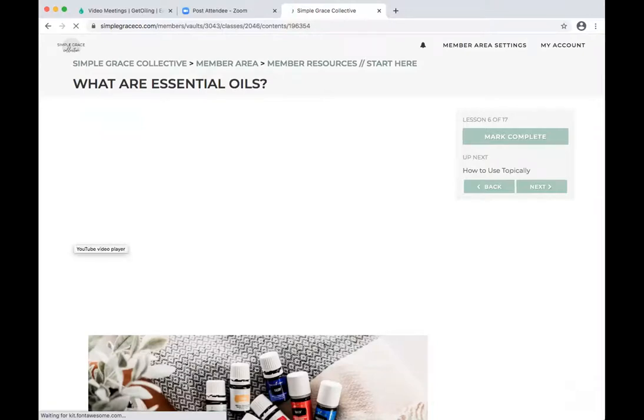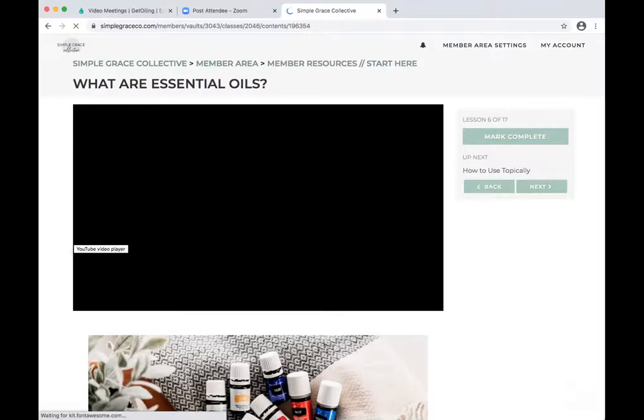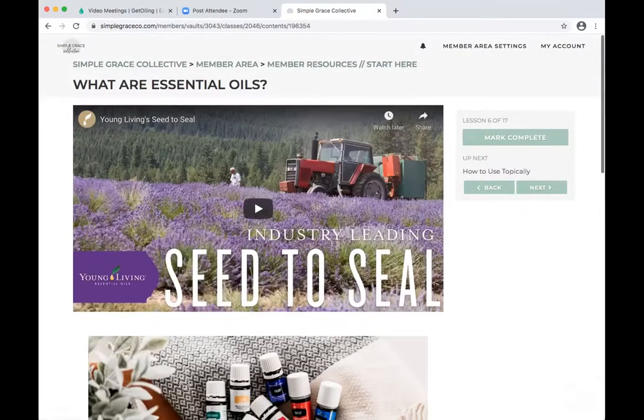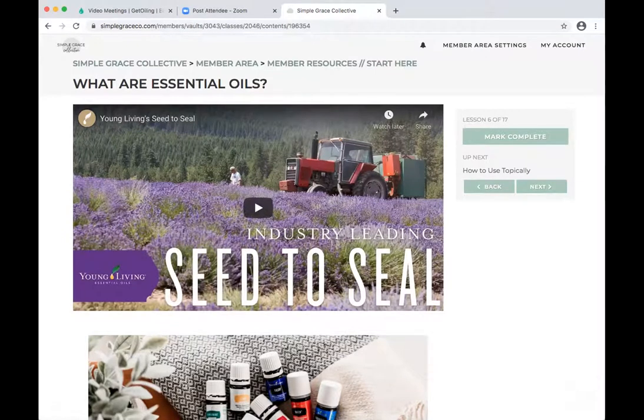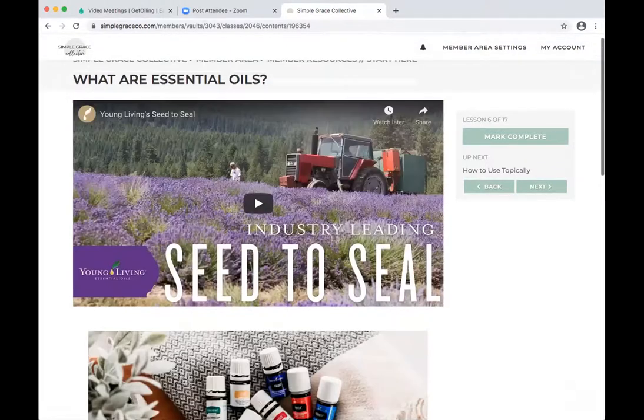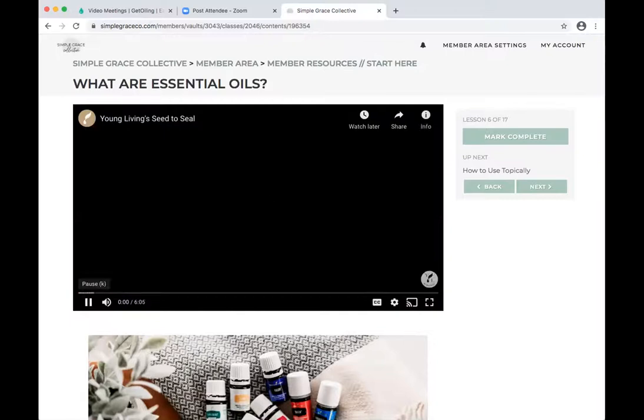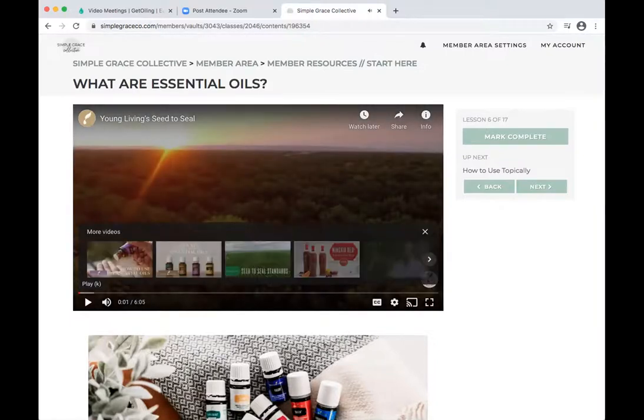Now we're into the product education. Sarah and I decided that seed to seal needs to be led with — it is what sets our company apart by far. You can take the video link off YouTube and put it into the page and it pops up right there. If you don't know the sound of that video, it means you haven't watched it.